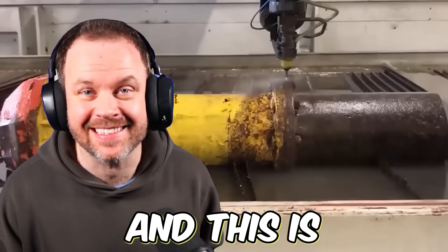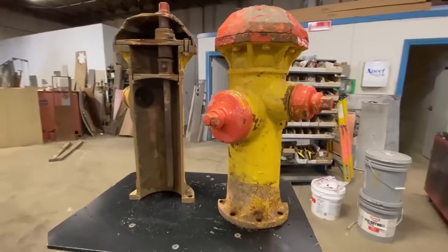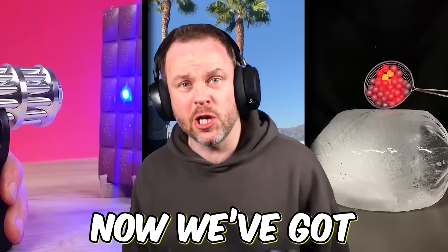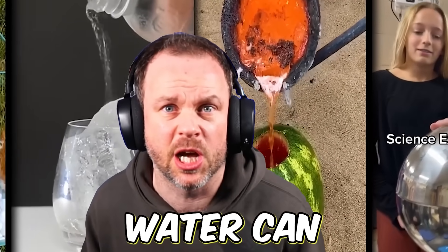This is a water jet, and this is a water jet cutting through a fire hydrant. It actually did it, and it also destroyed this coconut. We've got loads of other cool experiments to check out. We're going to see some other things that water can cut through later on.